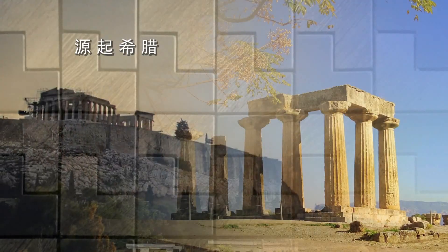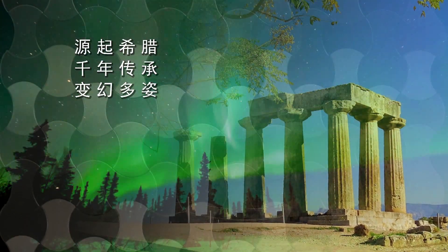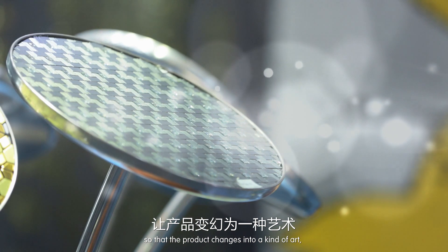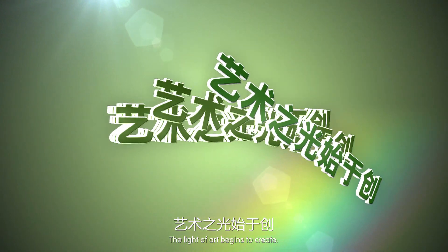The origin of Greece, thousands of years of tradition — colorful, long-standing. Good Sense Mosaic transforms the product into a kind of art, always striving to create a better living environment. The light of art begins to create.